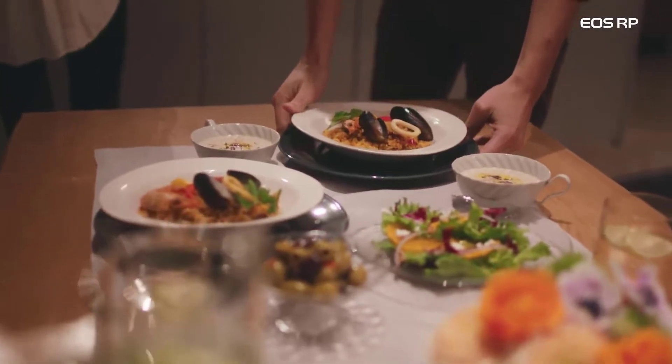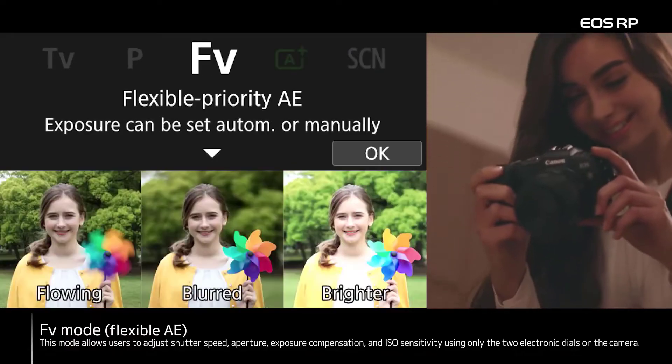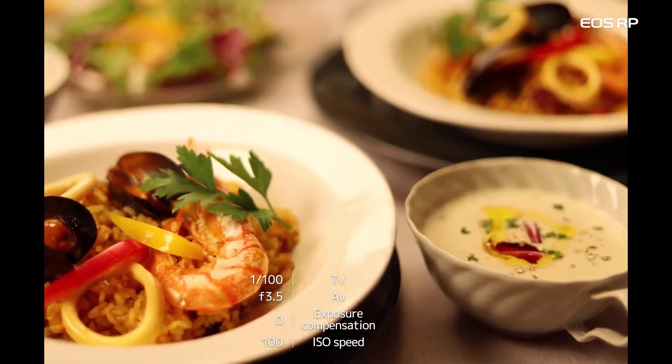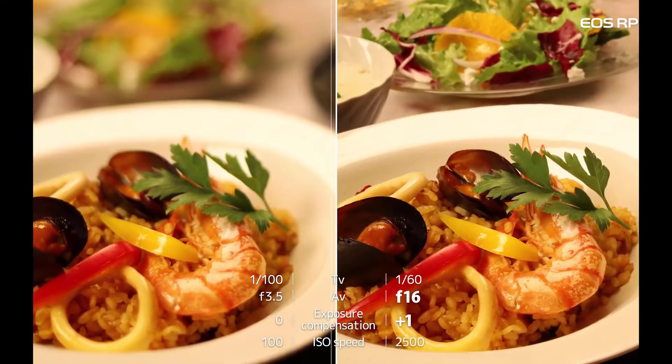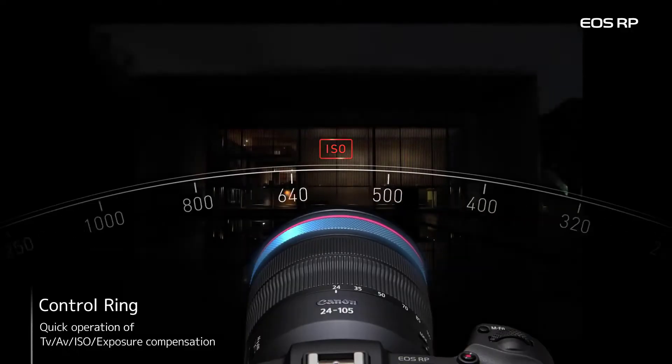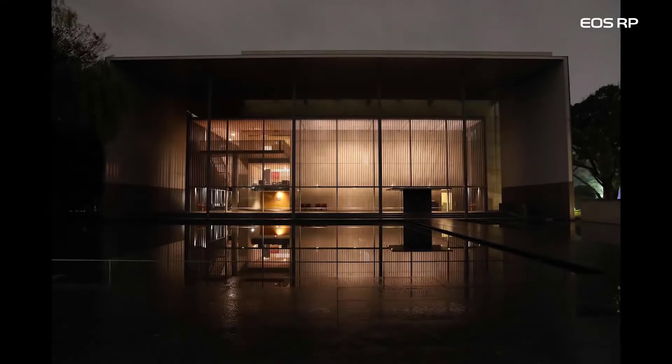Unlike many full-frame mirrorless cameras, the LCD screen flips fully around. This is great for vlogging, as long as you don't need anything very complicated from the footage. The video features on the Canon EOS RP are a bit mediocre, and the rolling shutter, cropped 4K video, and 8-bit recording leave much to be desired.